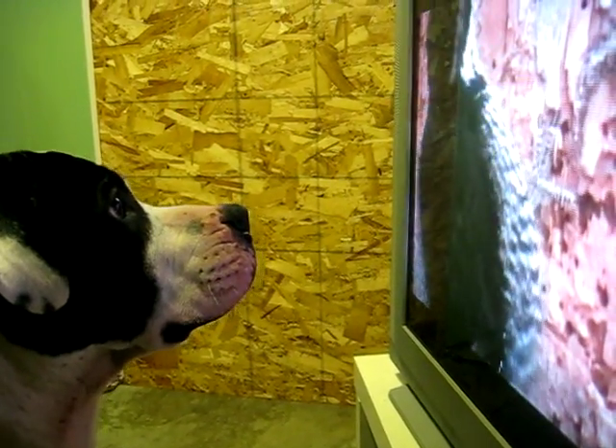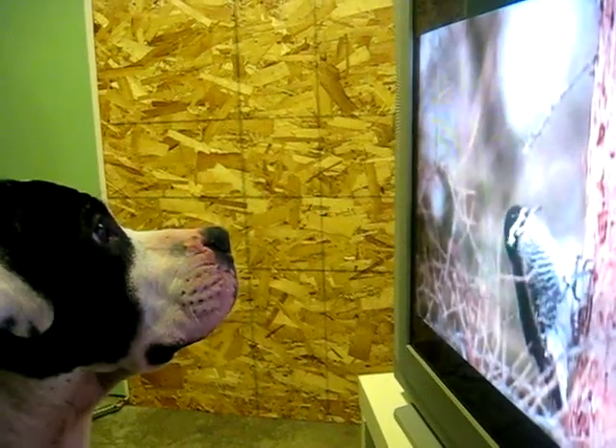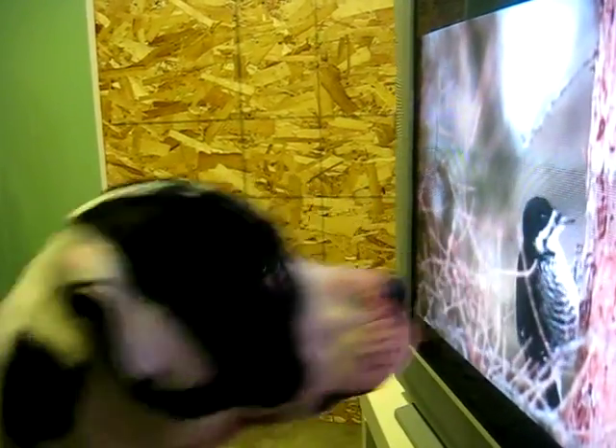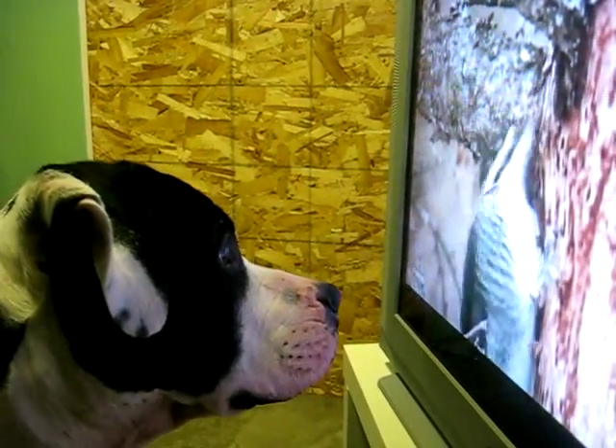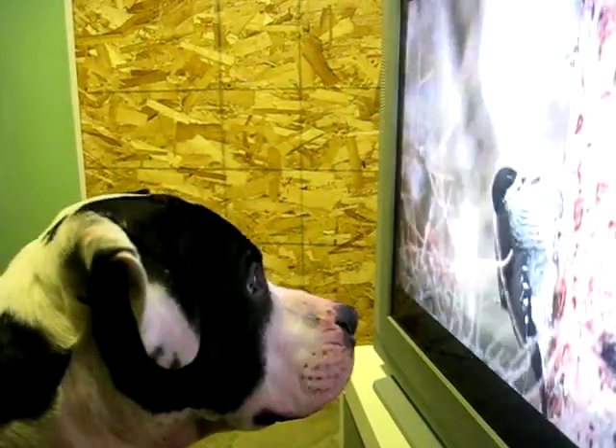Having just three toes helps these woodpeckers get into positions where they can maximise the striking force when they're working on a trunk. You can see the bark flying down now.